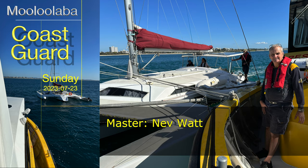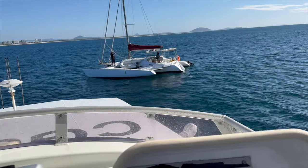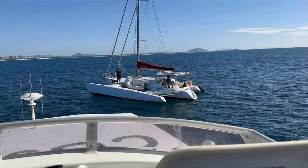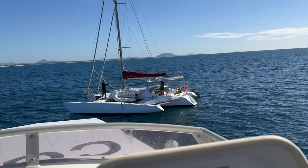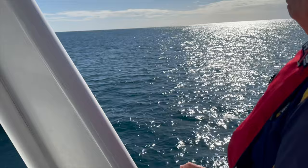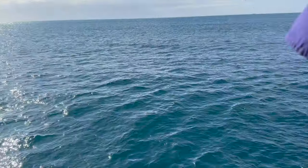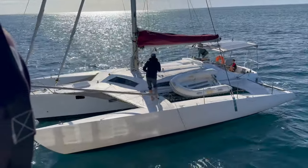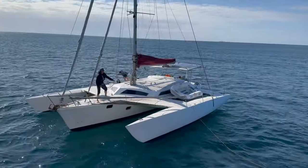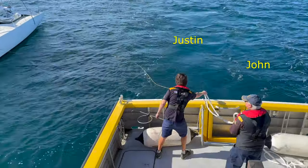Our white crew saw action Sunday morning when called out to assist a 13-metre trimaran sailboat in difficulties in Mooloolaba Bay. The target vessel had a broken rudder, and this became clear when we tried to start the tow.